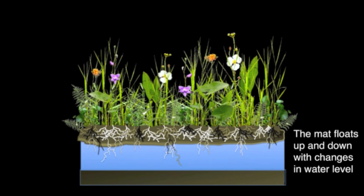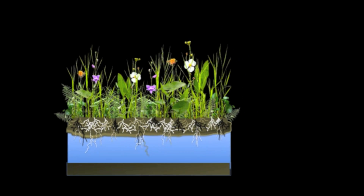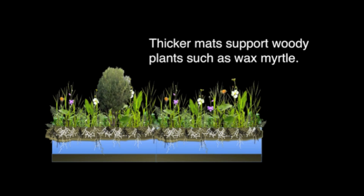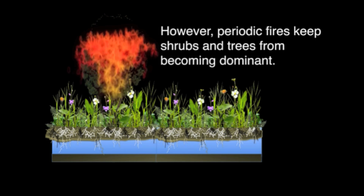Floating marsh, or flotant, forms a buoyant mat of air-filled roots and rhizomes, which allows the marsh to float up and down as water levels change. Over time, the marsh mat may thicken, becoming strong enough to support woody plants such as wax myrtle. Periodic fires, however, keep the woody growth in check, allowing the herbaceous plants to continue to dominate the marsh.